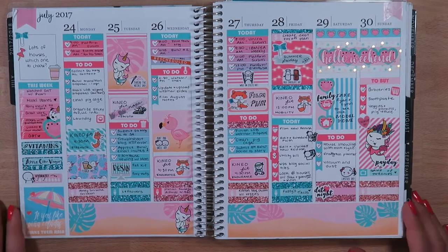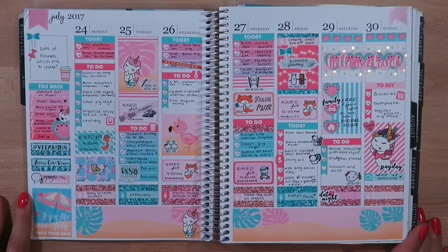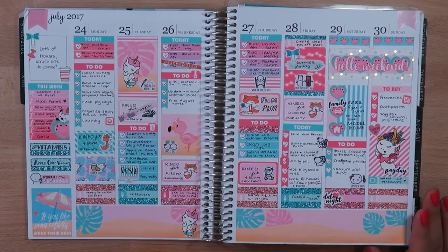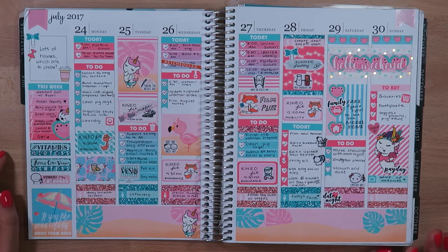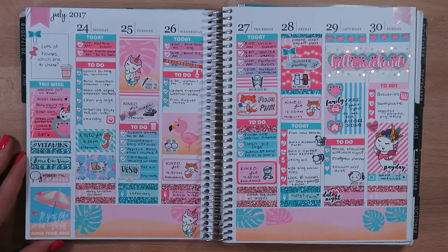This one was a fun kit — probably one of the most pink kits I've ever used, and I'm not a huge pink fan, but I thought it was pretty cute. This is from another Colorado Etsy shop called Frank Hart's You, and I believe this is the Cabana Party kit from her shop.